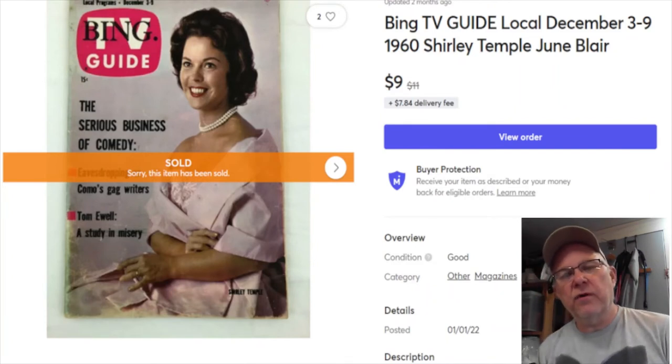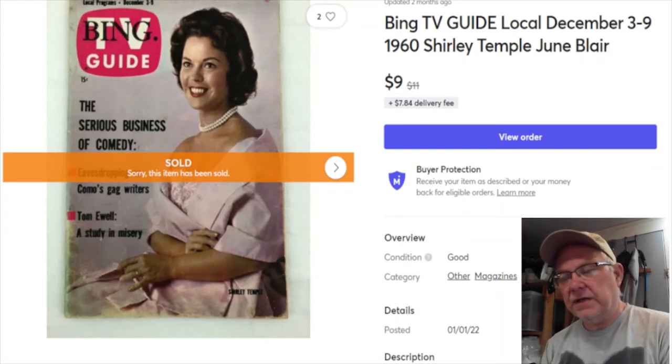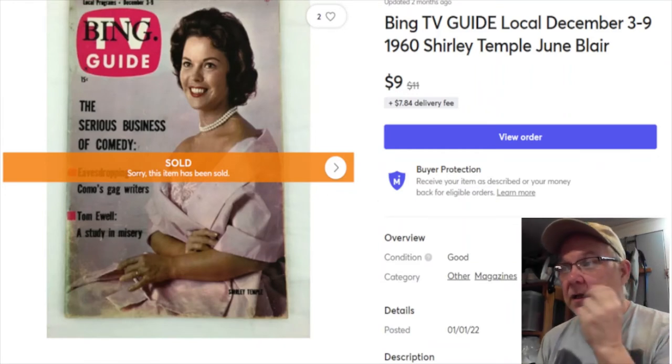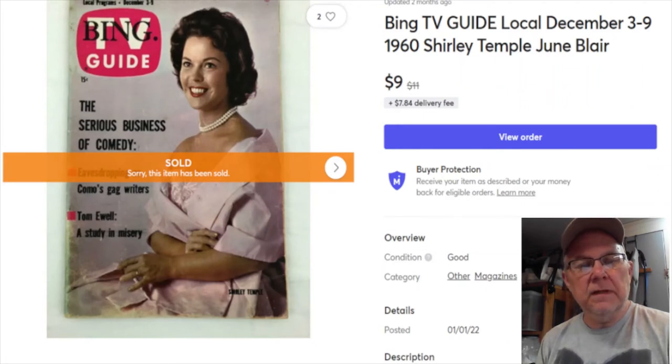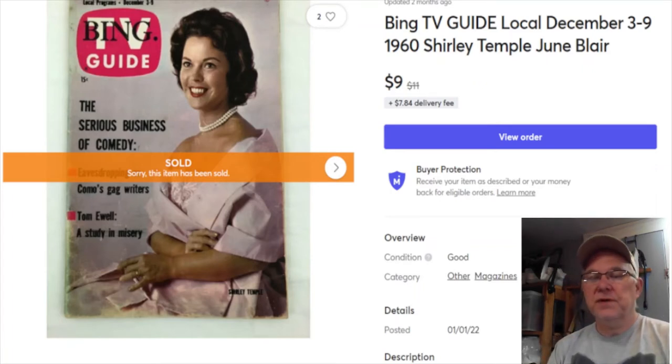When Walmart clearances something they might take a loss, but it gives them more cash to buy product that will sell. I have to look at it that way - it's not really a loss, it is but it isn't. Next: another Bing TV item, a penny paid for it, listed March 12th, 2019, sold January 6th for nine dollars plus shipping, $7.54 profit.